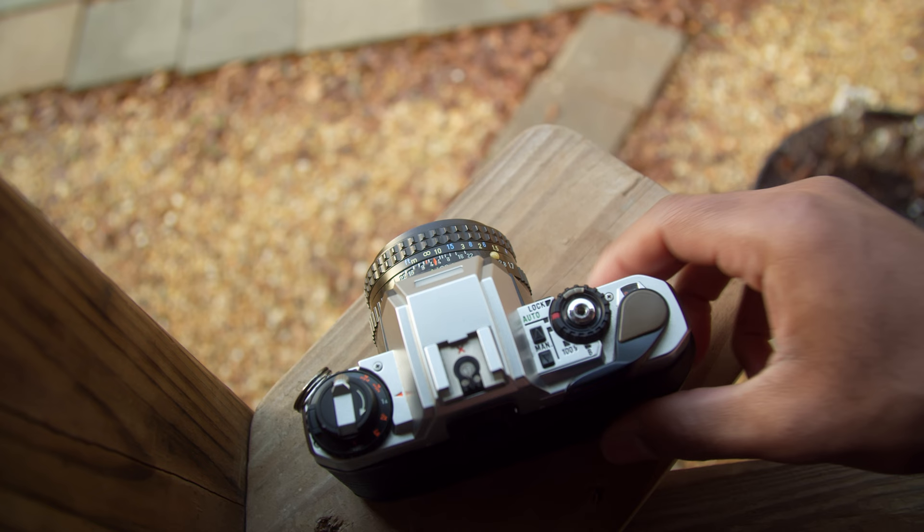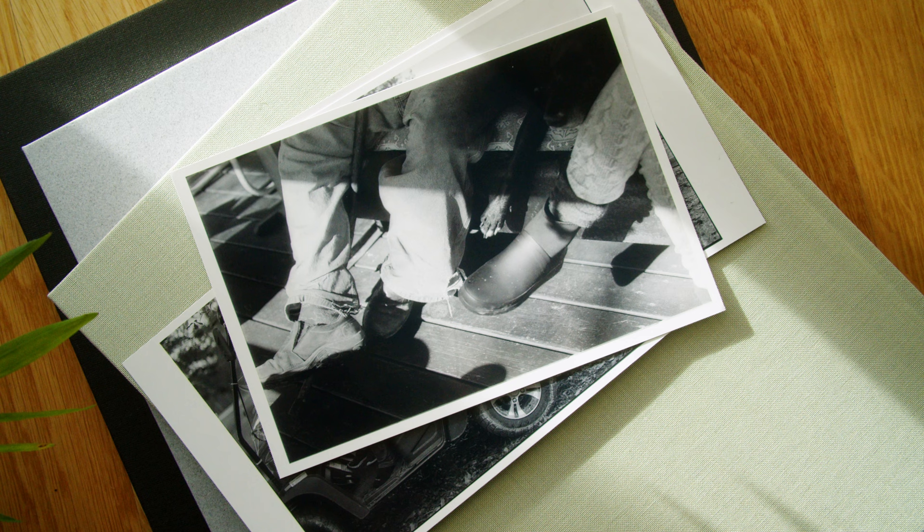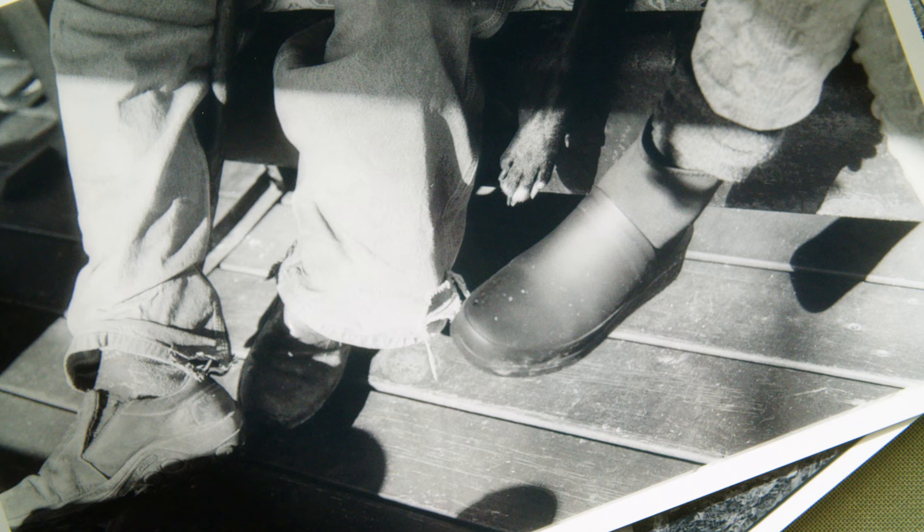Quick thoughts on the Pentax Program Plus: I'm definitely impressed with the light meter. I'm going to try and shoot slide film through it next time to see how it holds up. In terms of my favorite shots from the roll, this is probably the one because Murphy is right there with Vanessa and her uncle on the couch. Uncle Glenn always calls him his best friend, and this is one of those photos that captures that relationship, in my opinion.